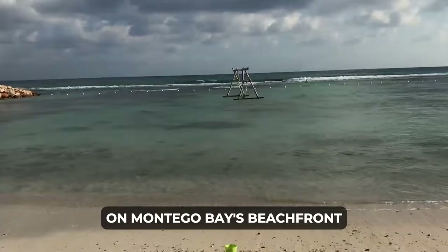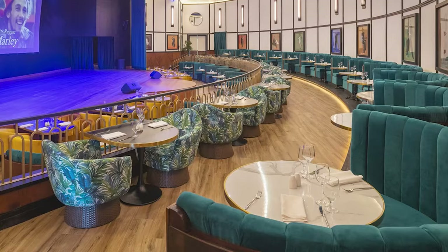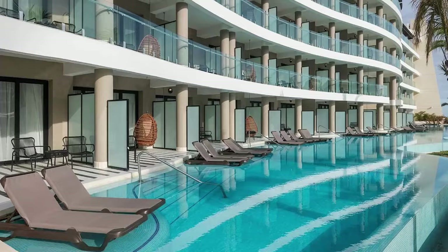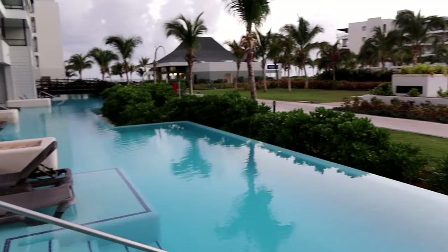Opened in 2021, it features modern rooms, a large pool with lounger service, and diverse dining options, including the exclusive Senses Dining Show Restaurant. Guests aged 18 and above can also enjoy access to amenities at the adjacent Ocean Coral Spring Resort. We'll start off with the accommodations. The Ocean Eden Bay offers a range of luxurious rooms, ensuring a delightful stay for guests.